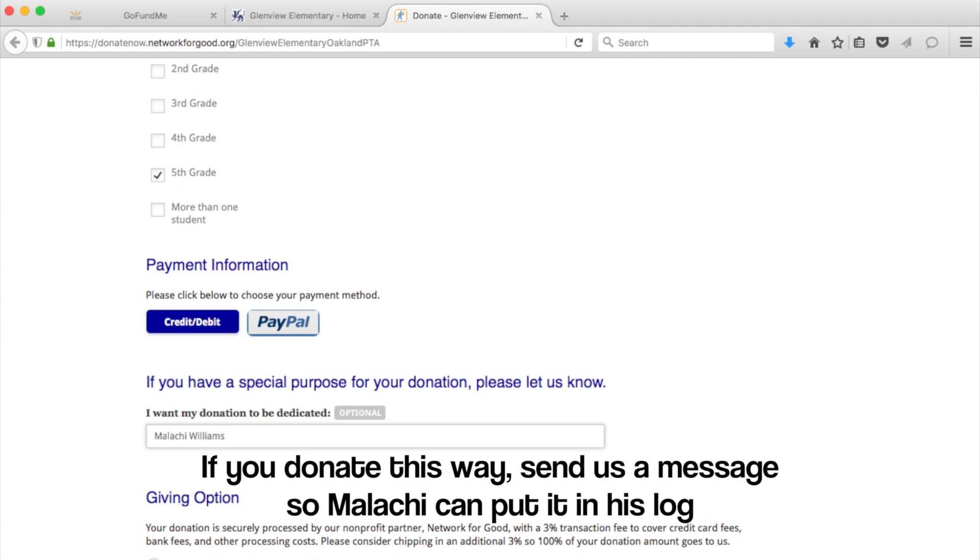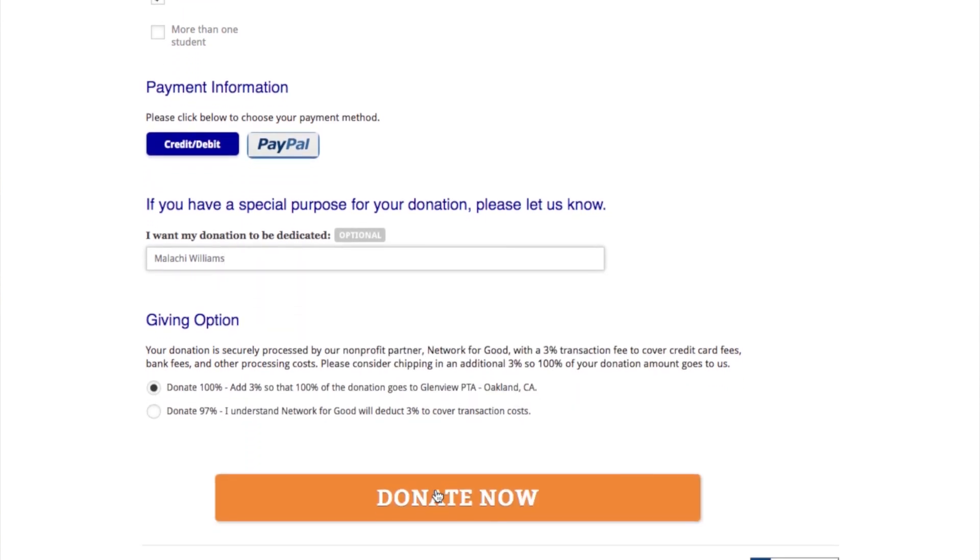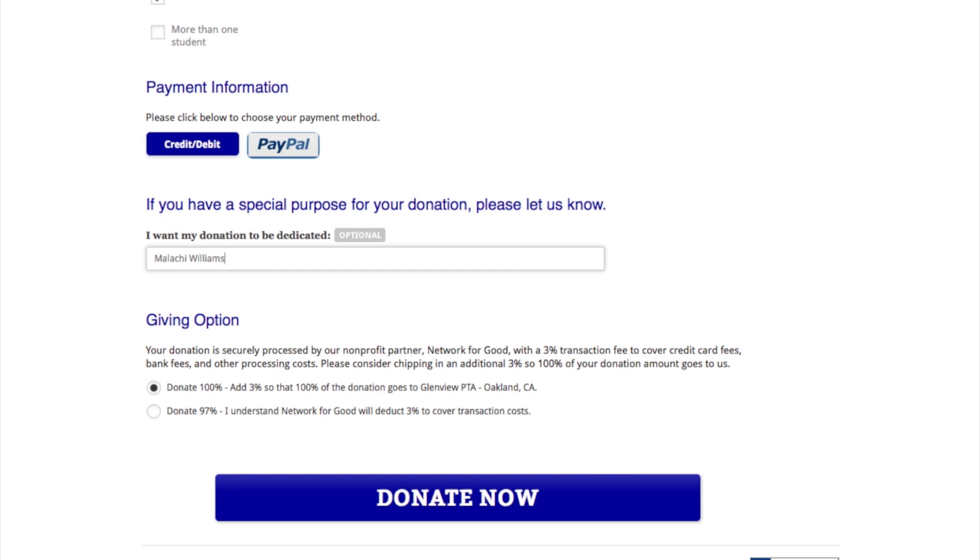I want my donation to be dedicated. There you have it. The GoFundMe is easier, but either way it works. If you want to mail in a check, contact my dad, and he'll try to help you get over your fear of technology. Thanks again, everybody. Bye!